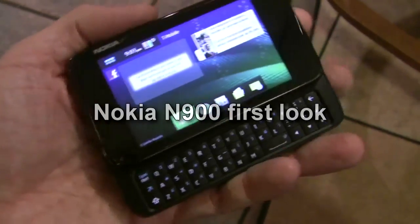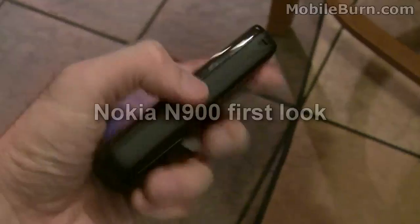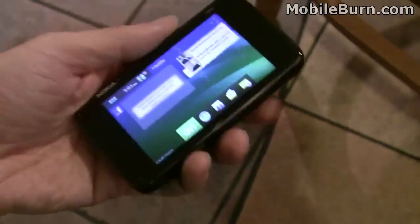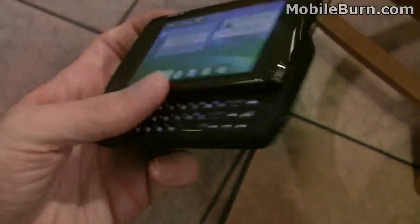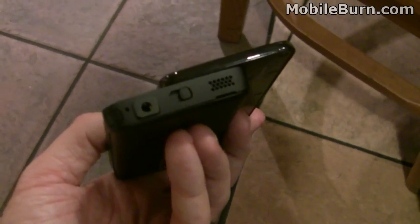This is Michael Worrell of MobileBurn.com and I have in my hands the new Nokia N900. It's Nokia's first Maemo-powered smartphone. They've used the Linux-based Maemo system for internet tablets for a while, but this is their first actual smartphone that uses anything other than S60, or Symbian-based OSs.